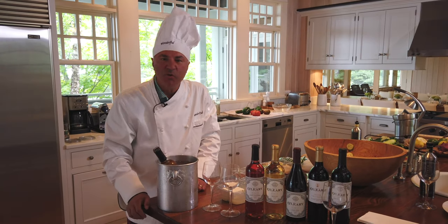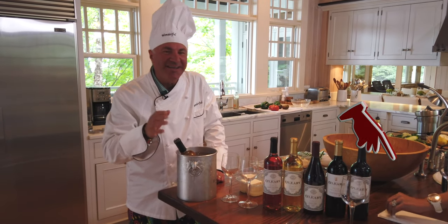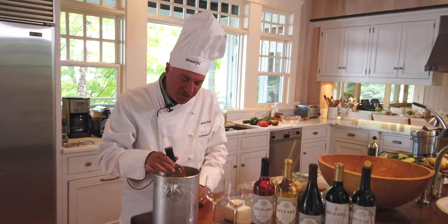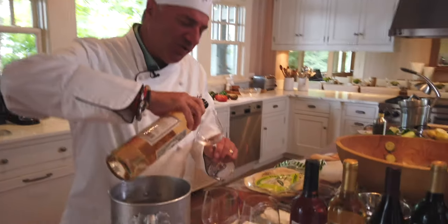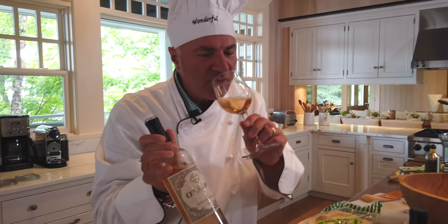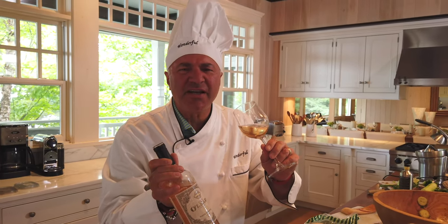What goes absolutely great with a Greek salad like this? A fantastical O'Leary White Zin — it's a blush wine, absolutely gorgeous. I chilled it because I know it's going to be spectacular. Nectar. Perfect nectar.